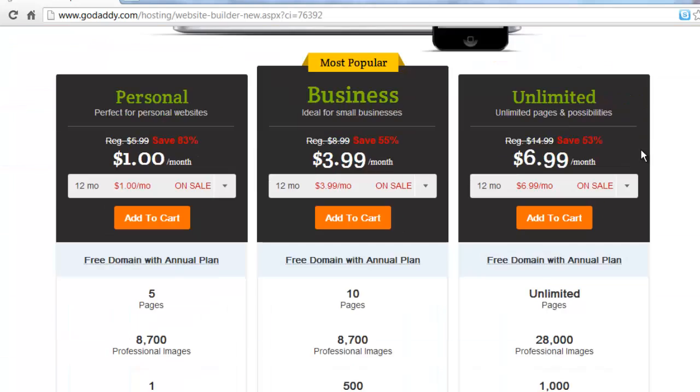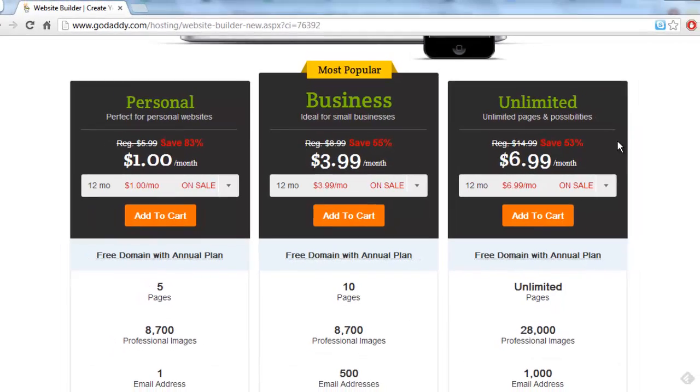So what is GoDaddy? It's a website that allows you to create your own website from the ground up using their domain name purchasing, hosting, and website builder.